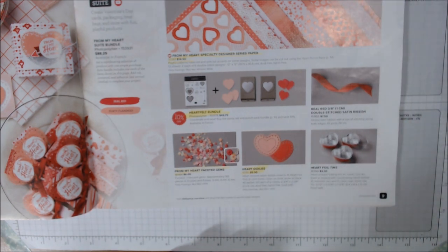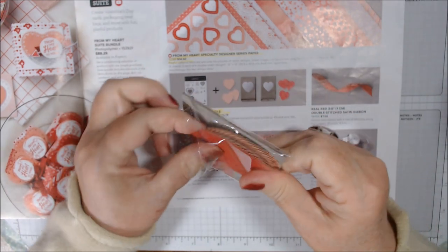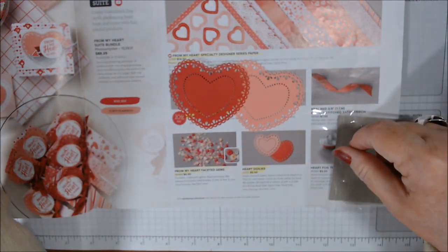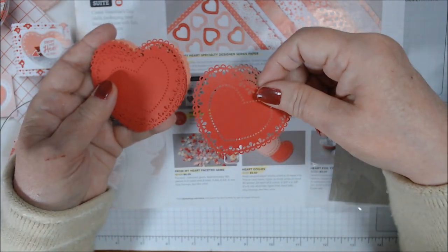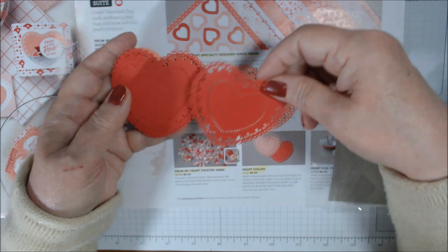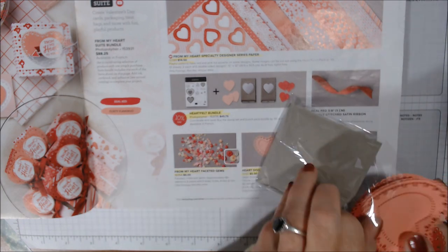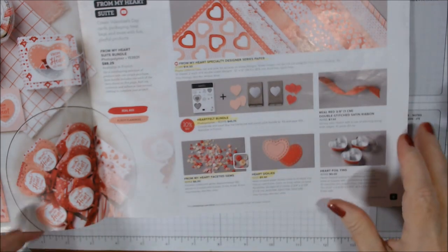The Heart Doilies I do have as well — I love doilies. They are about two and three-quarter inch by two and three-eighths inch — really cute, perfect size for cards or embellishments. Then there's something I've been debating getting but haven't yet: these Heart Foil Tins with ten clear high dome lids. They are food safe so you could put candies and things in them.